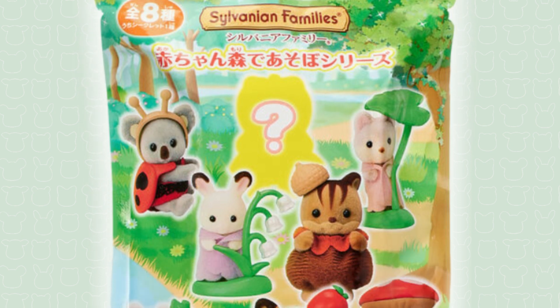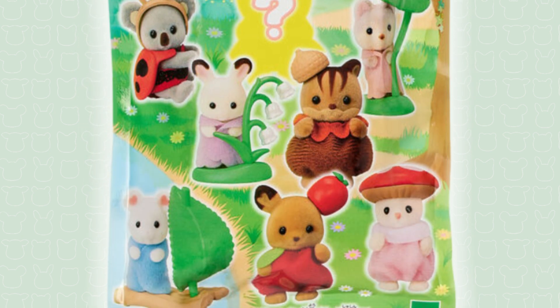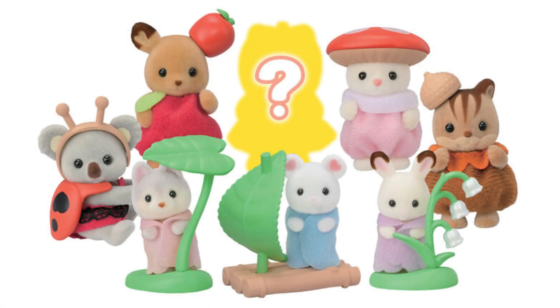Here's a close-up of the bag, and here are all of the figures included. Let's have a look at them in turn.